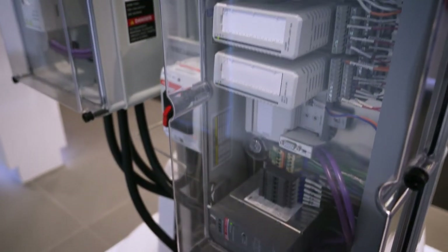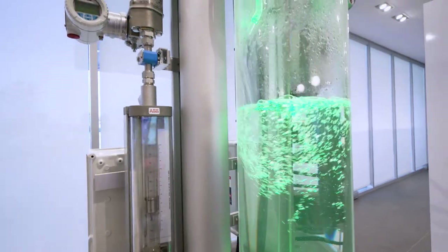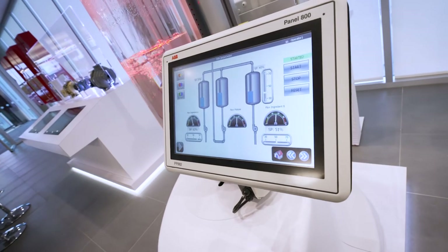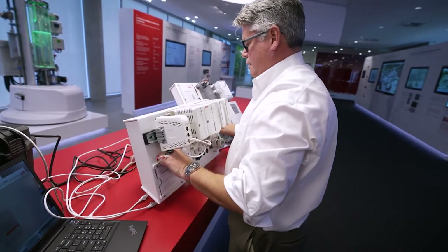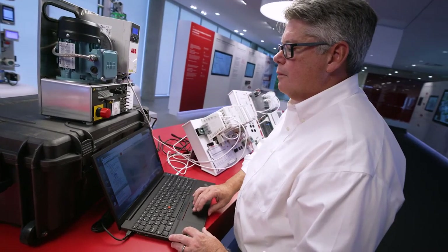We're excited about what this technology can do for your operations. We would love to welcome you into one of our demo centers so that you can experience 800XA and talk about your application with one of our automation experts. Alternatively, we can get a try-by-kit out to you. We're convinced that if you use it for just two hours, you will become a believer of why 800XA is the game changer.